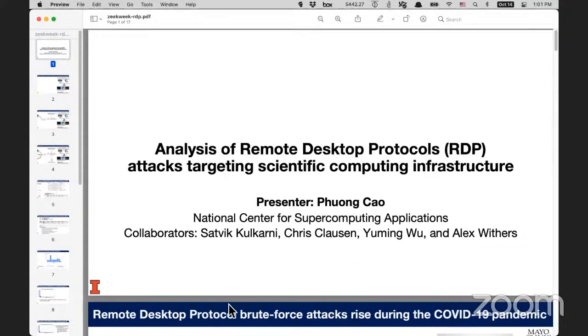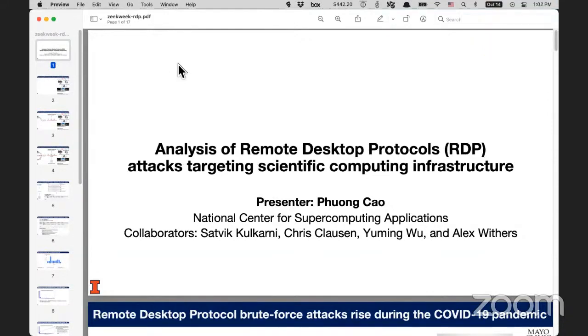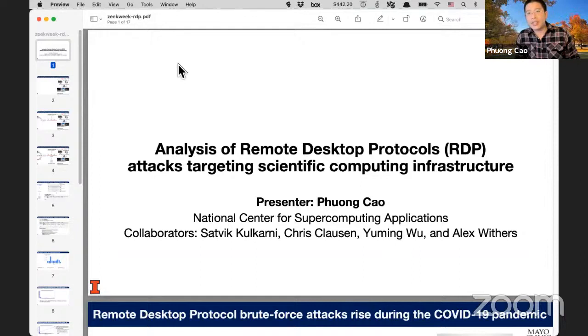Hi everyone. Can you see my screen? Yes, we can. Thanks everyone for joining Zeek Week Day 2, SOC Professionals and Zeek User Day. Up next we have our speaker, Fong Cao, who will be talking about investigating remote desktop protocol attacks targeting scientific computing infrastructure.